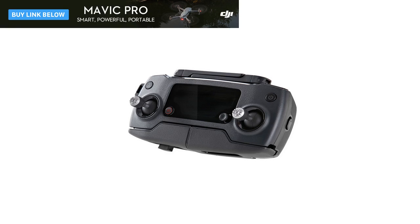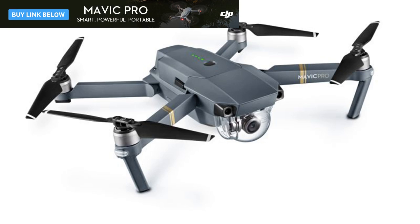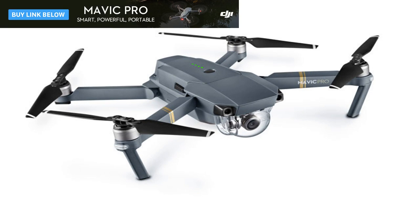The Mavic Pro has 27 minutes of battery life, a 5-camera vision system, GPS, a 4K 12-megapixel camera on a 3-axis gimbal. On hardware alone, it competes with most of the best consumer drones out there. The Mavic Pro also builds on the powerful brains that made products like DJI's most recent Phantom 4.